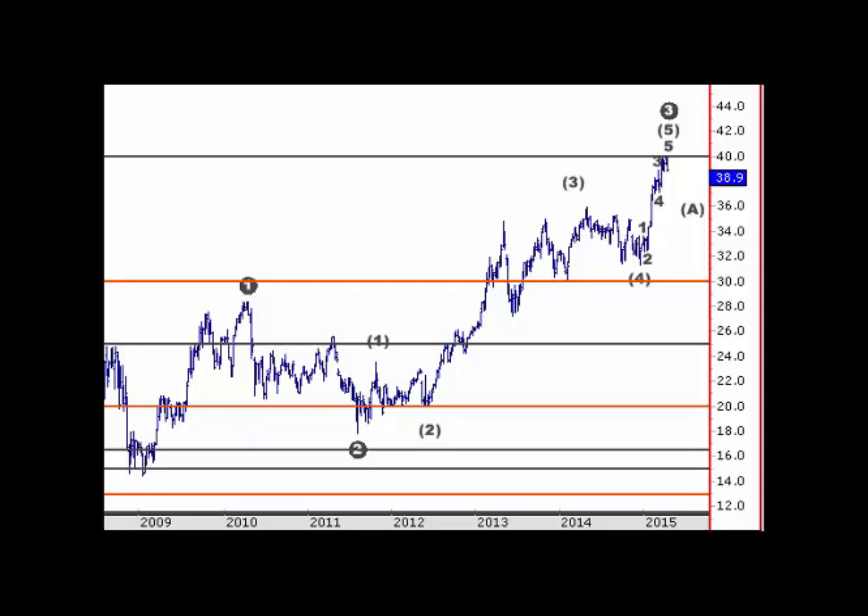We're looking at Westpac here, WBC, and ANZ is much the same, as is CBA - all the major banks are the same. Secondary banks like Bank of Queensland and Bendigo are in a different count. The main point I want to push across here is that this is not new - we've been looking at this in the daily head report in the indices section when we look at the banks.